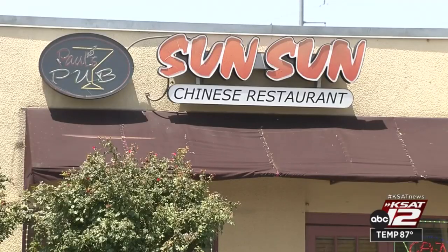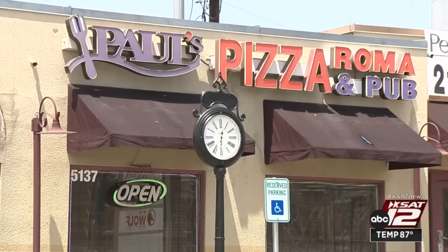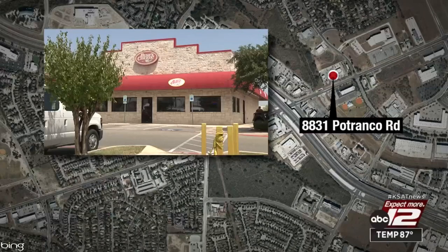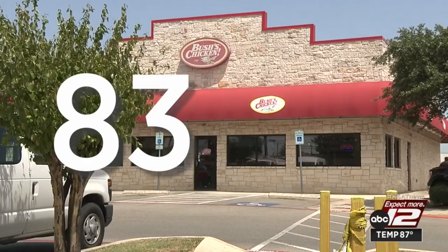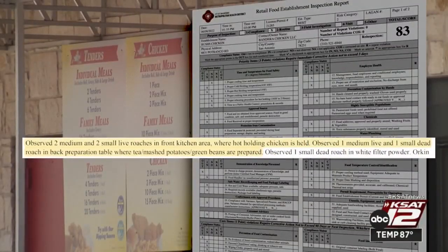Food was thawing and soft to the touch, and there was a puddle of food liquids pooling at the bottom. Bush's Chicken, located in the 8800 block of Petranco Road, earned an 83. Roaches were found in the kitchen near cooked chicken.